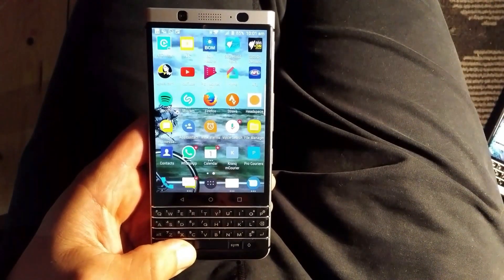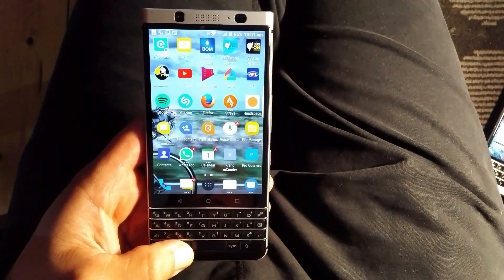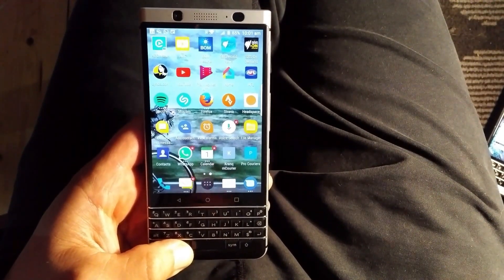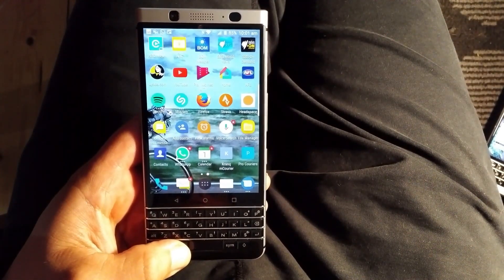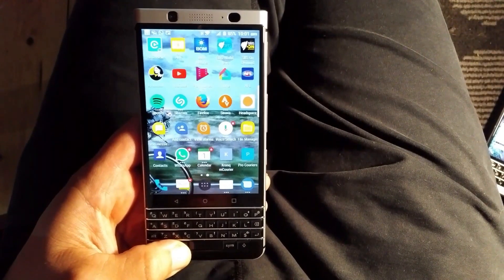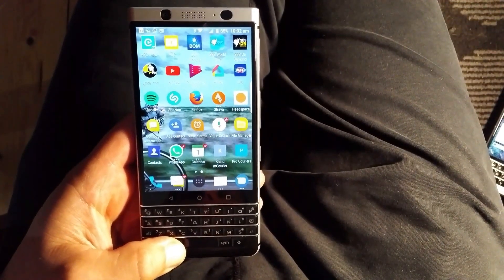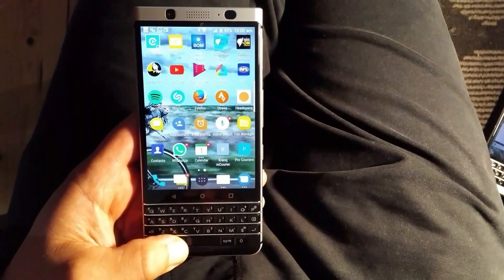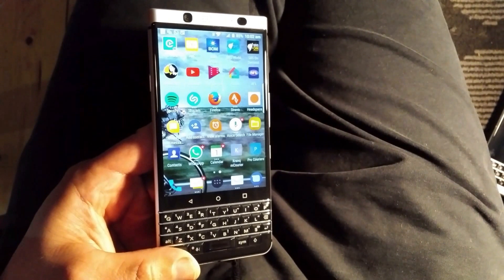G'day, this is just a quick introduction to the BlackBerry Key One. I'm really just putting this video together to make it easier on people that pick up this phone and are used to BB10, because it does take some adjusting to get used to the Android platform. That said, I've been mucking around with Android for a while and I'm pretty happy with this device.